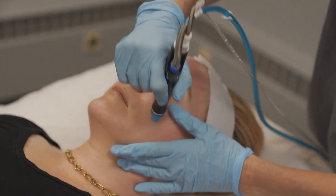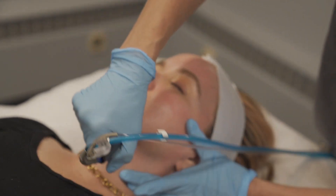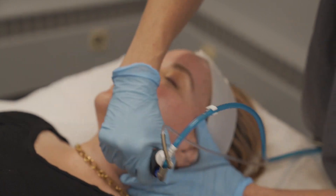Heather is getting a HydraFacial. As you may recall, this is the most effective way to cleanse the skin, exfoliate, it's a light peel, and it also hydrates and stimulates the skin. It's great just on its own, or we use it often before procedures to prepare the skin and get better results before laser treatment, Botox, or dermal fillers.